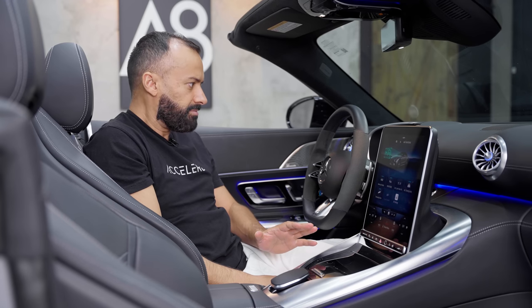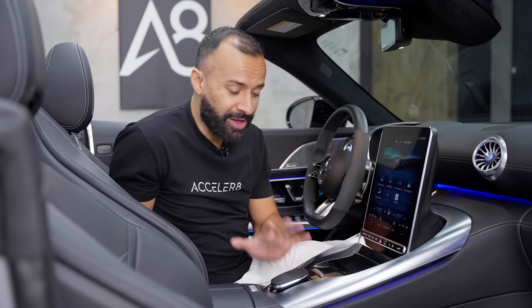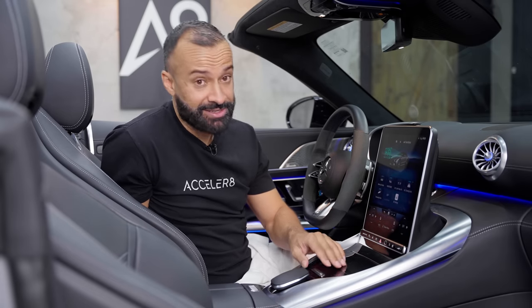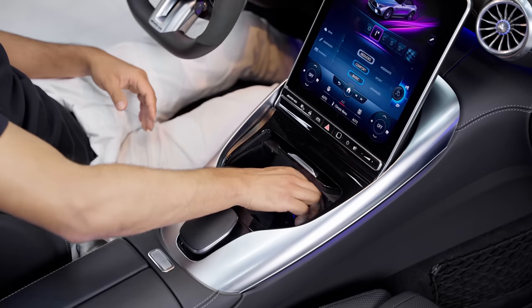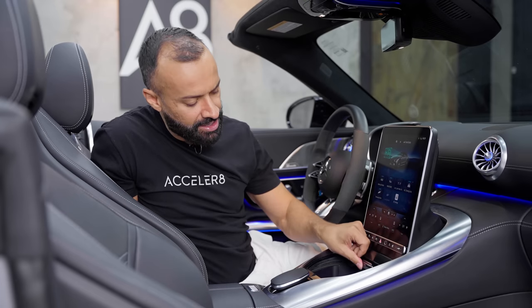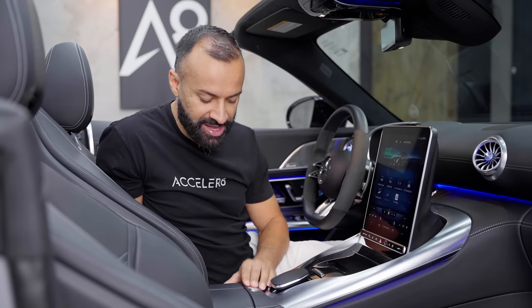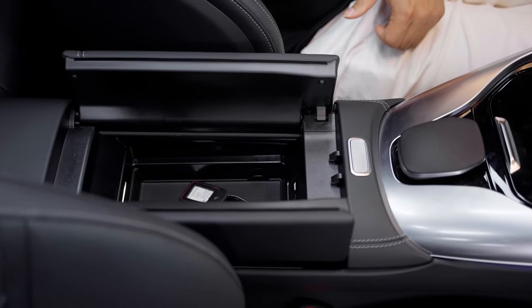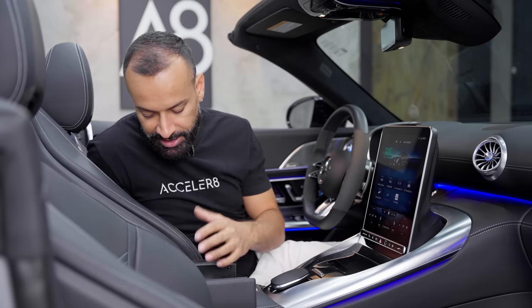Anyways, moving this piano black panel back exposes two cup holders, wireless charging, and two USB-C ports. Push it back further and move down — that exposes the center console with two more USB-C ports and a decent amount of storage, all illuminated.